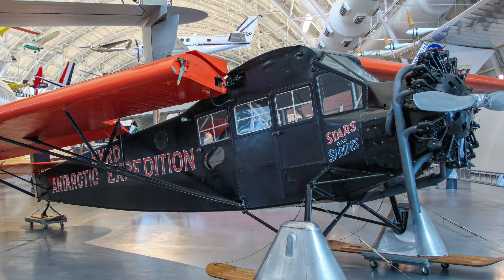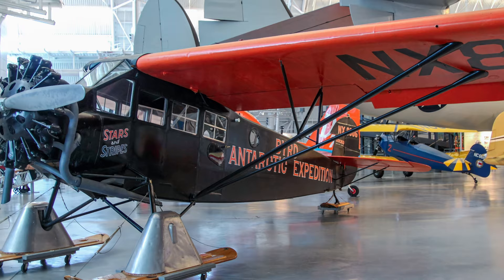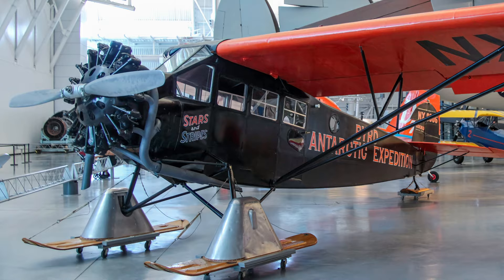The Fairchild FC-2 series cabin monoplane was developed for aerial photographic use and was an immediate hit with bush pilots, utility operators, and fledgling airline services. It was included as an all-purpose aircraft for Lieutenant Commander Richard Byrd's South Pole Expedition. The Stars and Stripes proved to be sturdy and practical, providing a steady platform for thousands of aerial photographs of new, unexplored terrain.